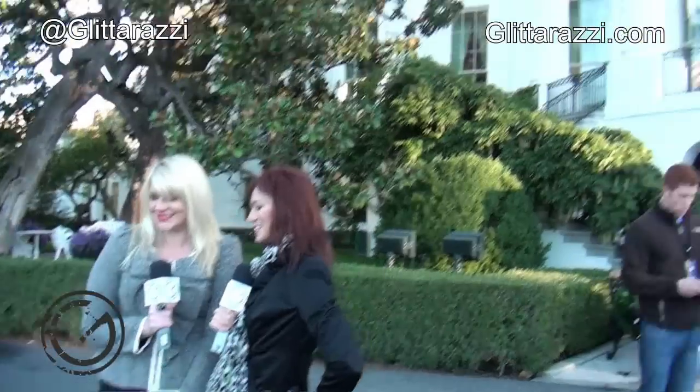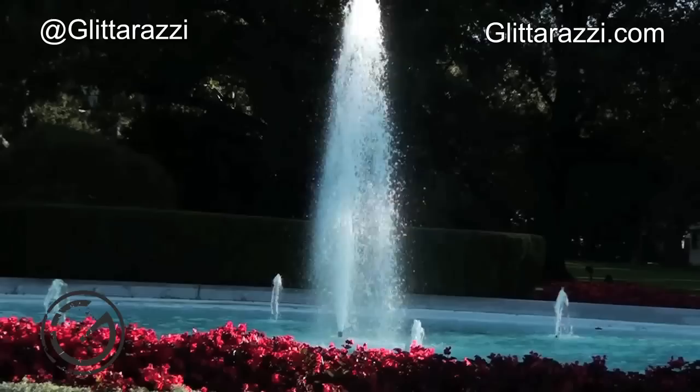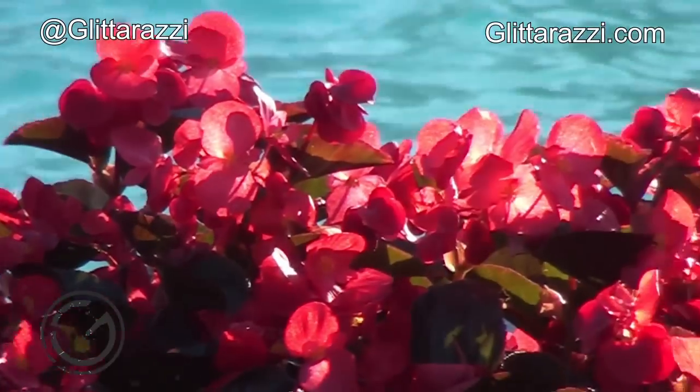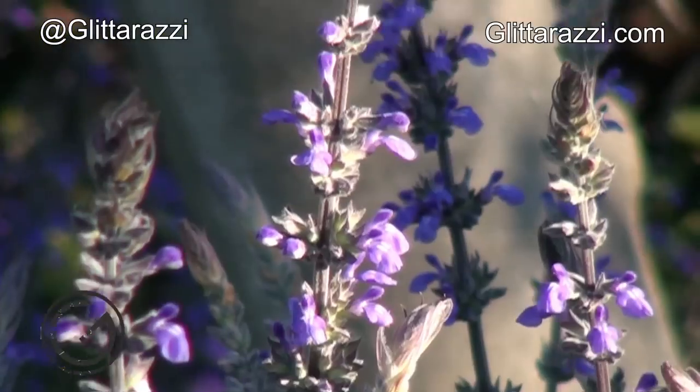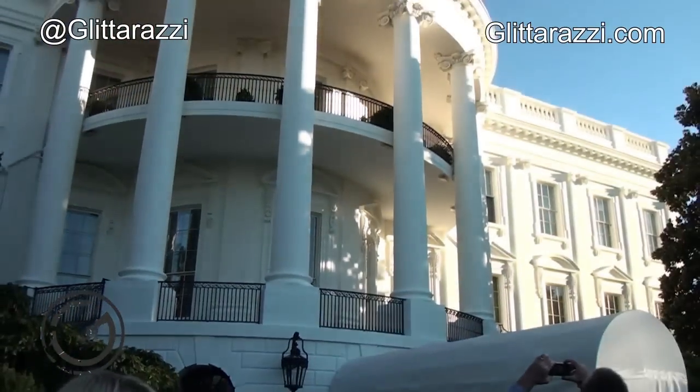Hey everybody, today we are at the White House for the Fall Garden Tour. How pretty is this fountain? It is amazing. I want one in my own backyard. Wouldn't you like to wake up to this every morning? And the sunshine and all the gorgeous flowers and all the hot CIA men that are on top of the roof and all around the garden.